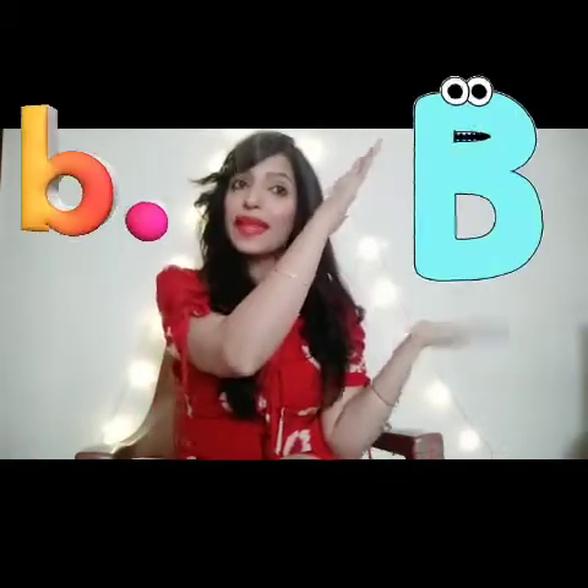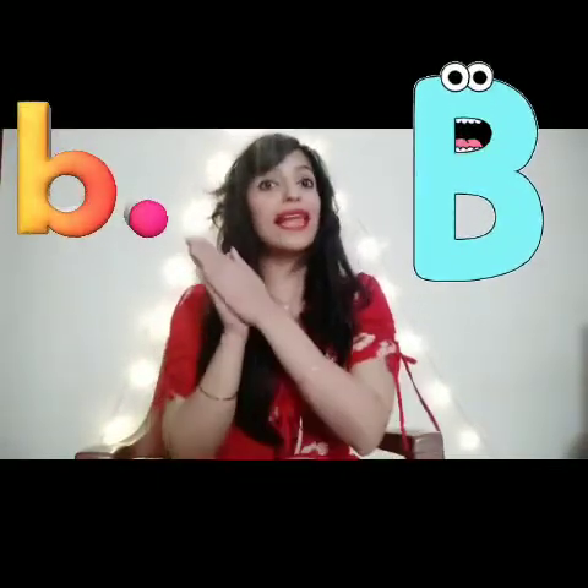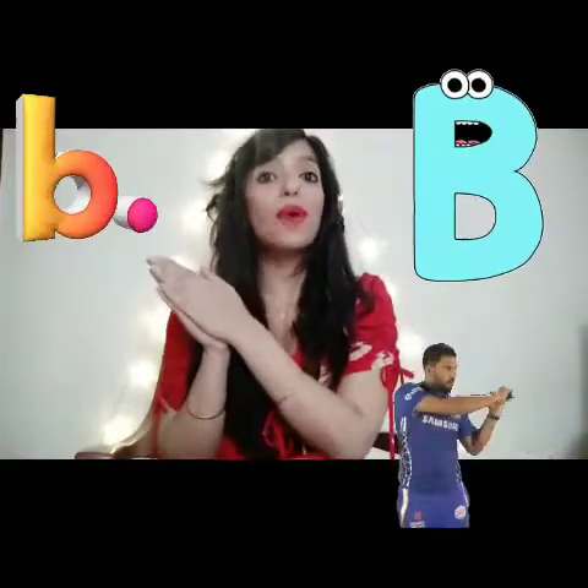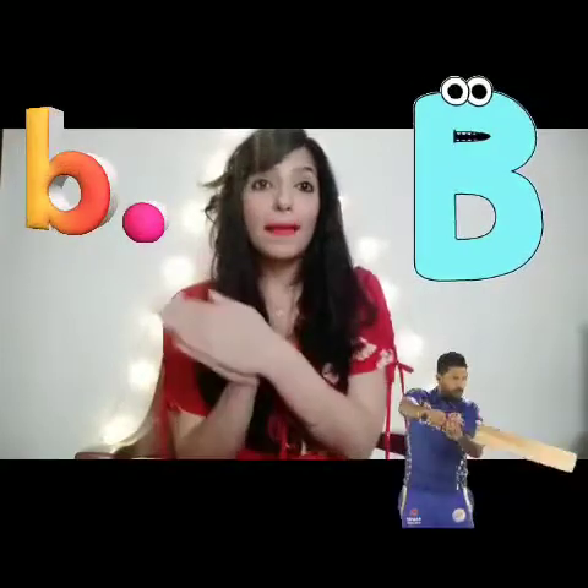Next letter is B. And what is the sound of B? B. We have to pretend like we are hitting the ball with the bat. B, B, B.